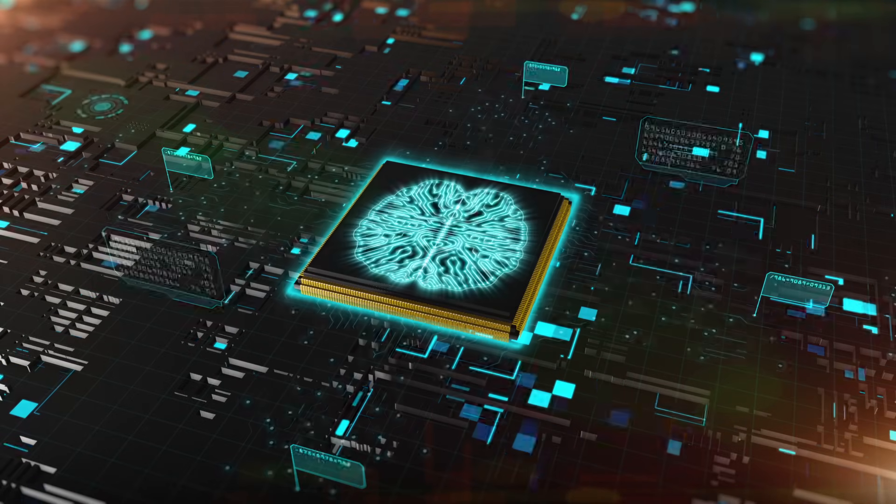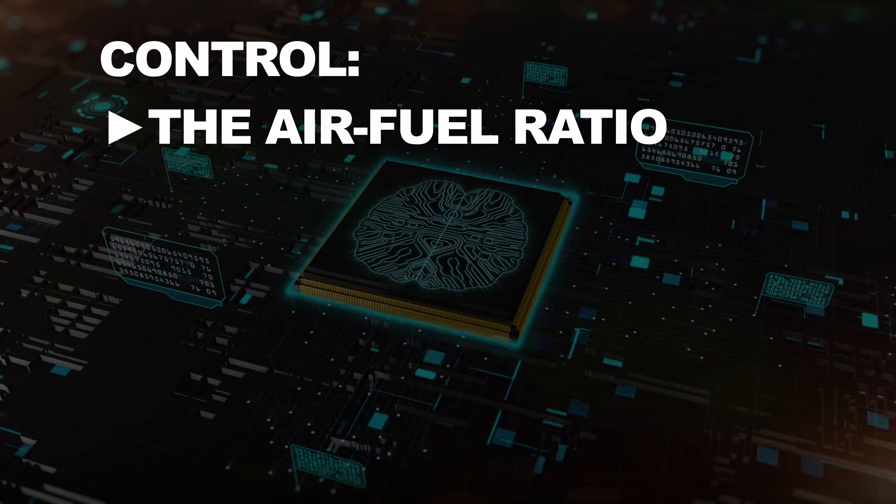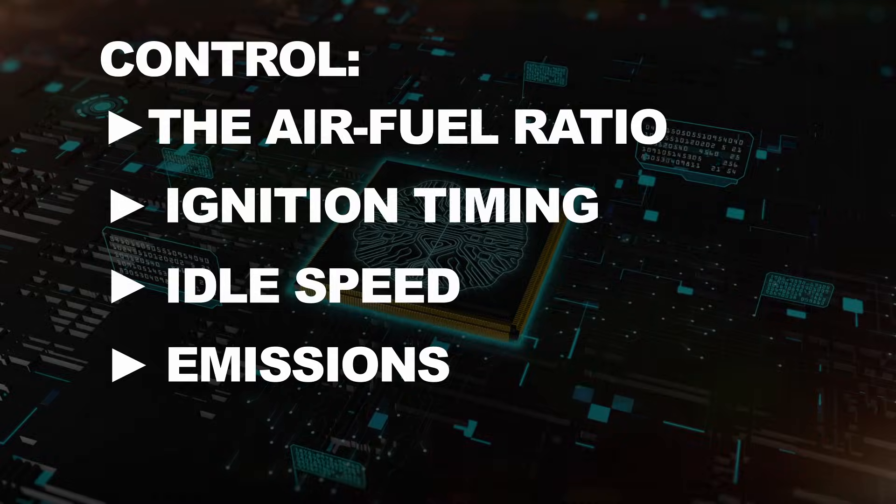The engine control module, or ECM for short, is essentially the brain of your car. Its job is to control the air-fuel ratio, ignition timing, idle speed, and emissions by processing data from various sensors.